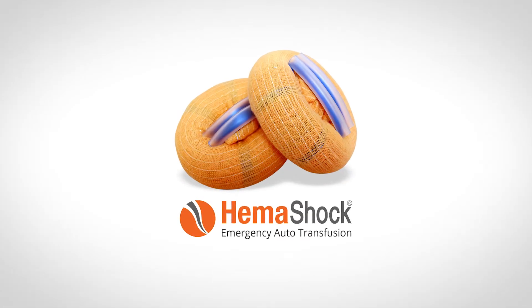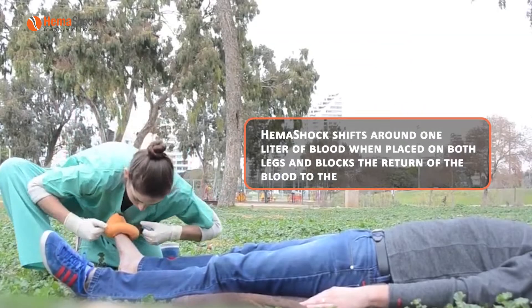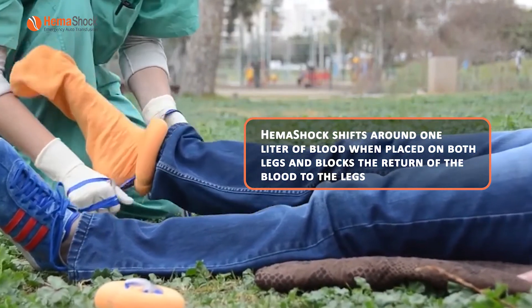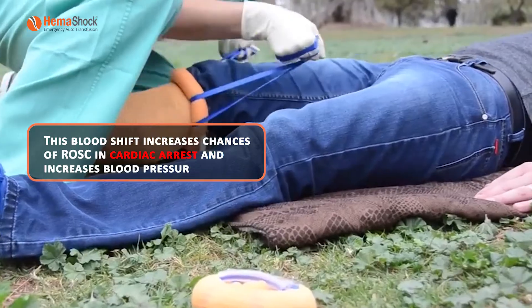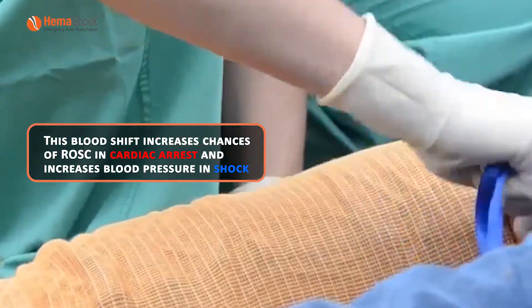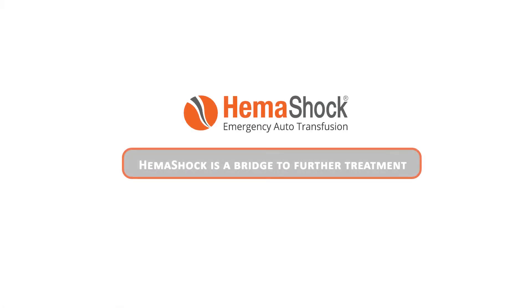Introducing the HEMA Shock. HEMA Shock is an innovative autotransfusion tourniquet for increasing survival. HEMA Shock shifts around 1 liter of blood when placed on both legs and blocks the return of the blood to the legs. This blood shift increases chances of ROSC in cardiac arrest and increases blood pressure in shock, allowing the transfer of the patient to a medical facility in stable condition. HEMA Shock is a bridge to further treatment.